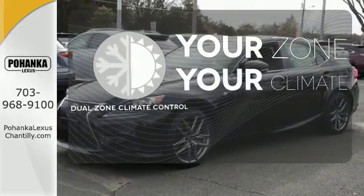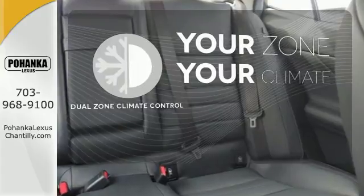Too hot? Too cold? Not anymore — with dual zone climate control.